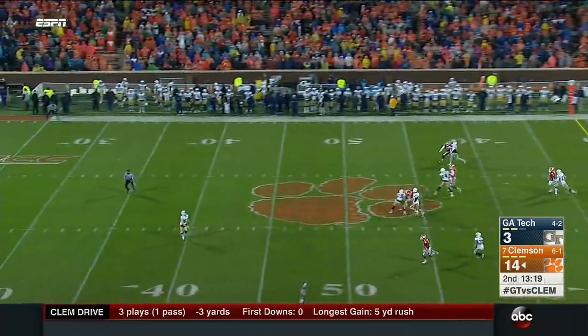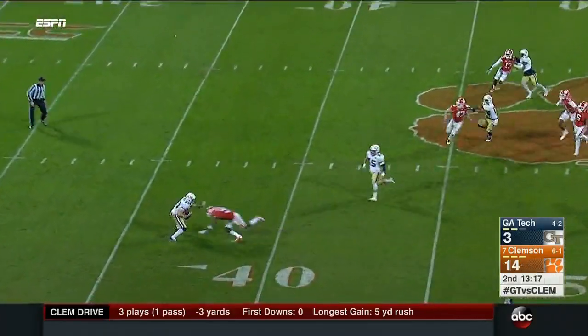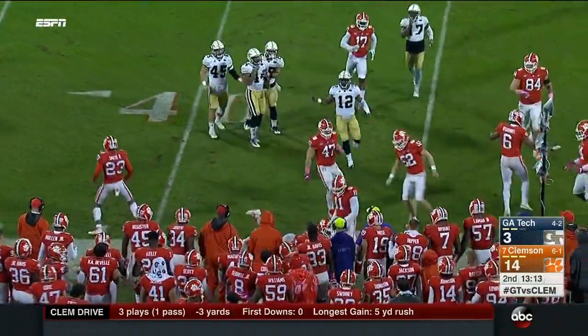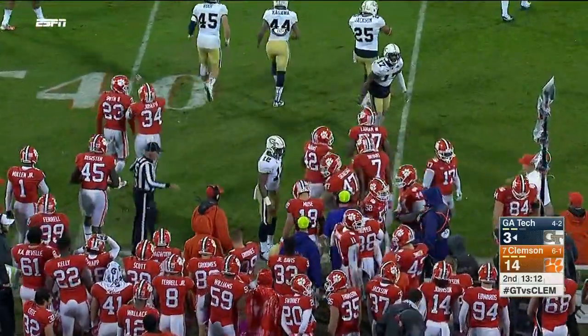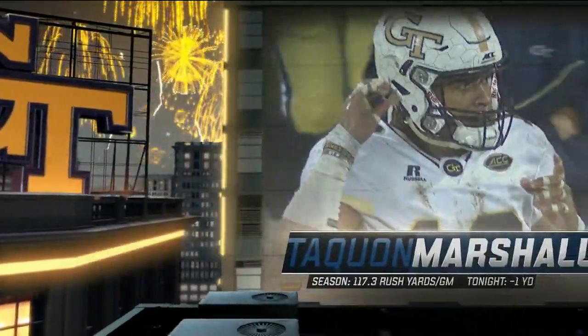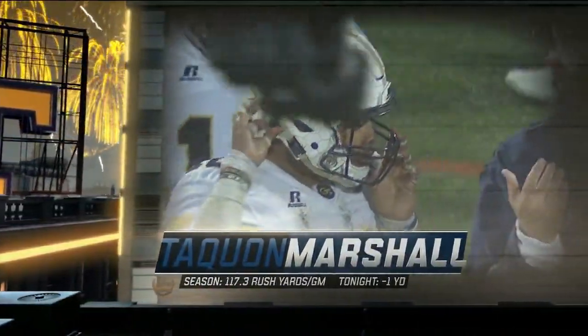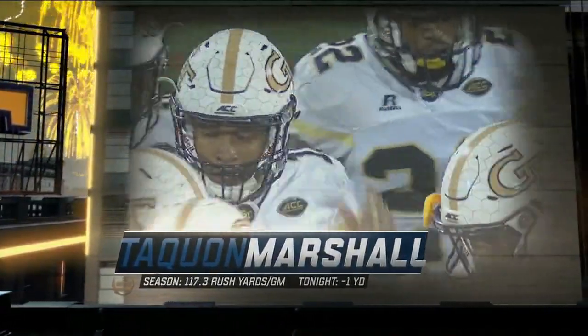Johnson beats the block — nice tackle. Spires is back for the first time to punt. Boot away — driven back, Stewart makes a man miss and earns about four yards. The Jackets set up pretty good field position at the 43; Van Smith makes the tackle. Taquan Marshall has been kept in check tonight — back to work down 11.